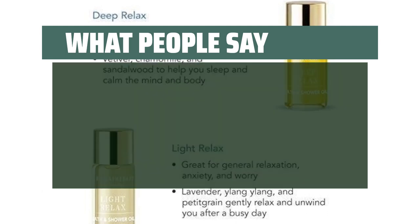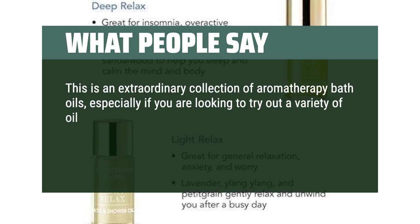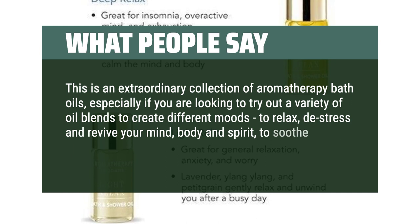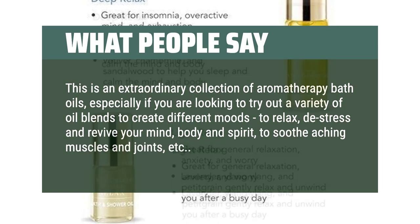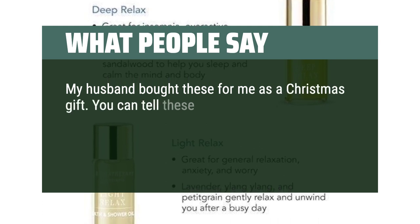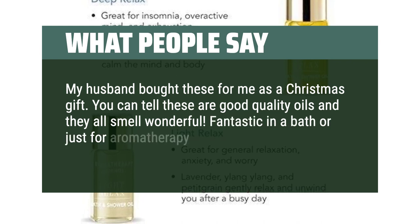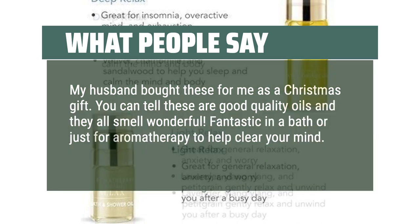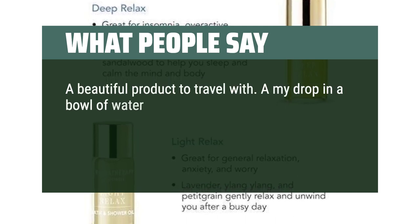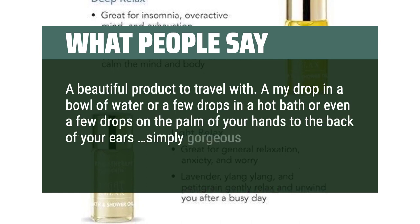What people say: "This is an extraordinary collection of aromatherapy bath oils, especially if you are looking to try out a variety of oil blends to create different moods — to relax, de-stress and revive your mind, body and spirit, and to soothe aching muscles and joints." "My husband bought these for me as a Christmas gift. You can tell these are good quality oils and they all smell wonderful. Fantastic in a bath or just for aromatherapy to help clear your mind. A beautiful product to travel with — a drop in a bowl of water or a few drops in a hot bath or even a few drops on the palm of your hands or behind your ears. Simply gorgeous."